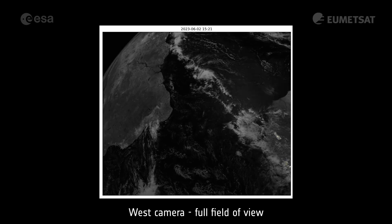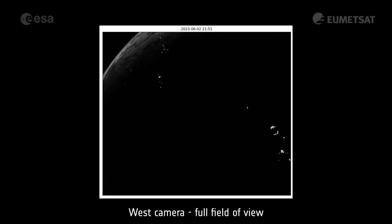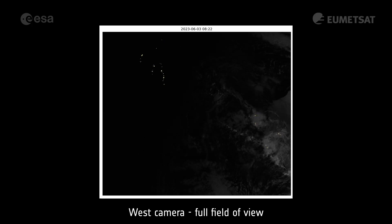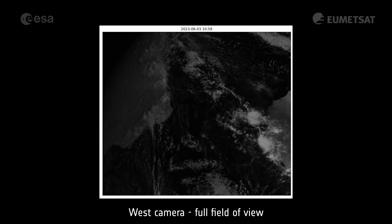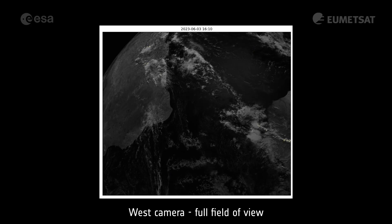The west camera covers the Atlantic Ocean, a small part of Africa and South America. This animation shows the intertropical convergence zone, where clusters of tropical thunderstorms are slowly moving from east to west. If the waters are warm enough, some of the larger storm clusters can develop into hurricanes, affecting the Caribbean and the east coast of the United States.